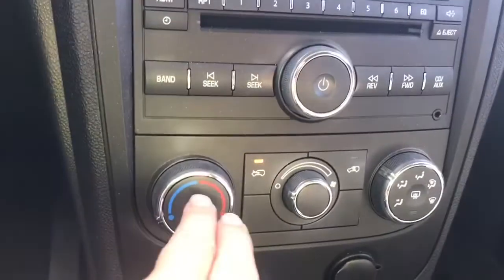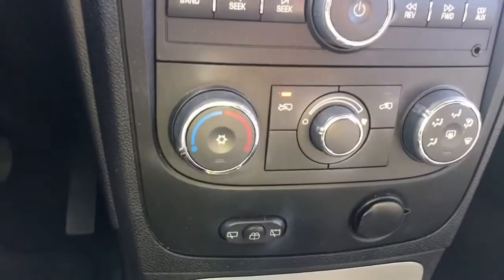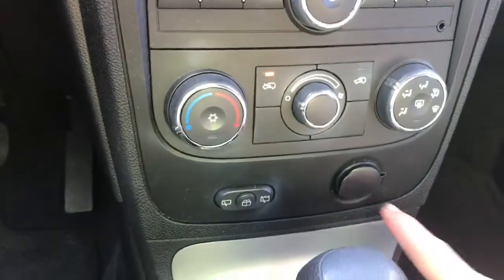You also have the climate control with AC and your fan as well as the front defrost. Down below is the windshield wiper controls as well as your 12 volt.